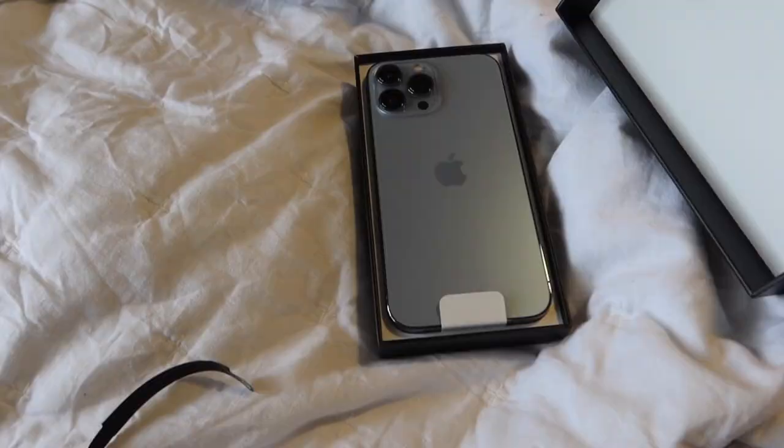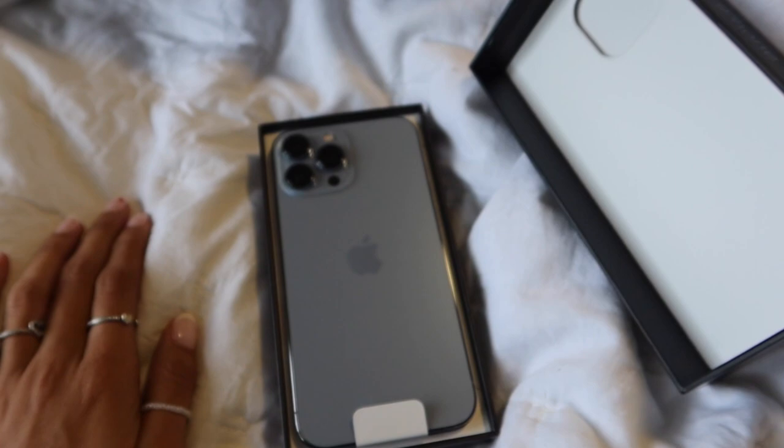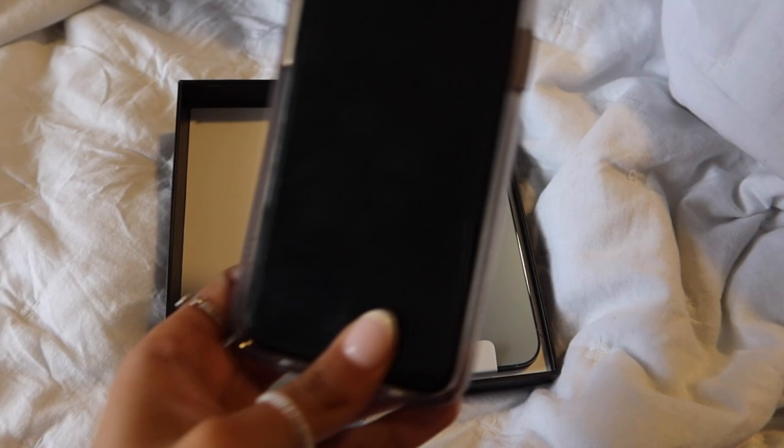So this is my new phone — the iPhone 13 Pro Max in blue. I just got it from AT&T. I have to sync all my contacts and stuff from my other phone, which is right here — it's the iPhone 11. I'm really excited; the color is literally so pretty, you can't really see it on camera but it's so cute.